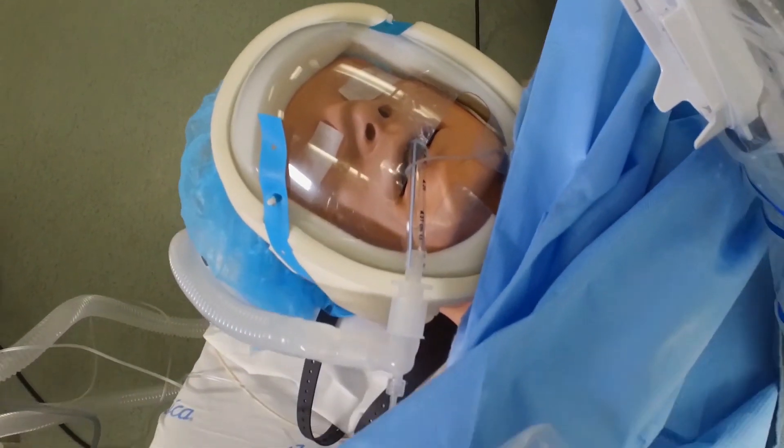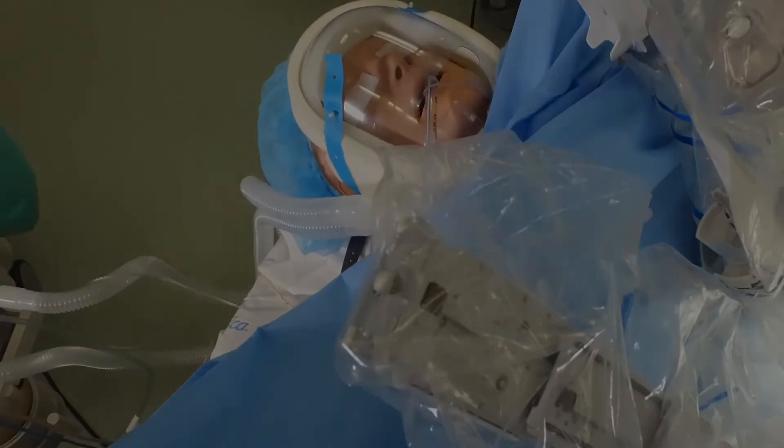The Breakaway Eye Protection Shield offers a whole new level of protection for your patient when they are under general anesthesia.